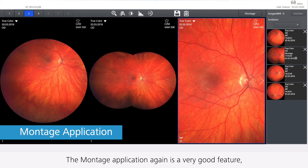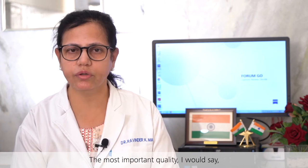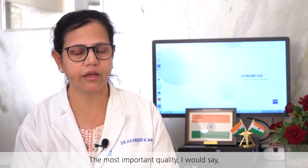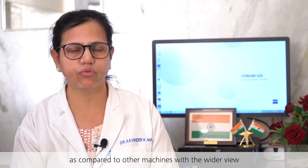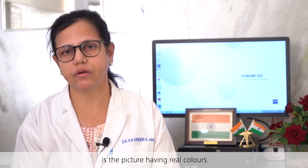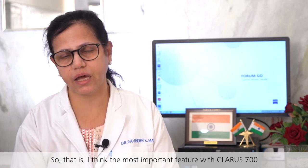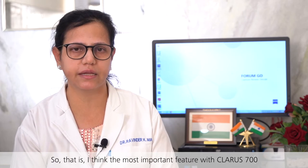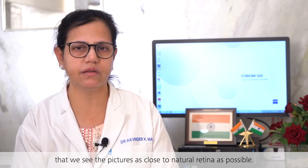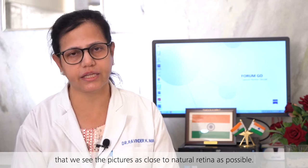The montage application is a very good feature and the resolution is excellent. The most important quality, compared to other machines with a wider view, is the picture having real colors. That is the most important feature of the Claris 700 — we see the pictures as close to the natural retina as possible.